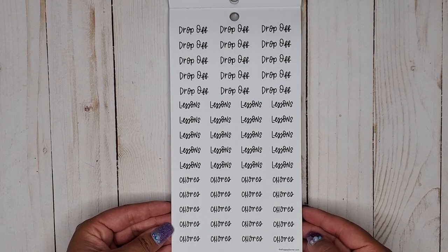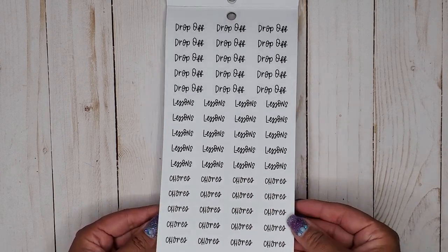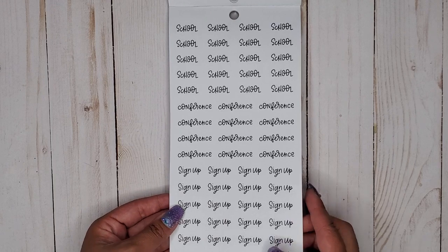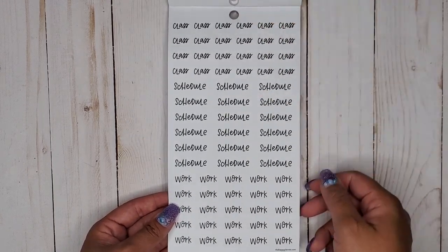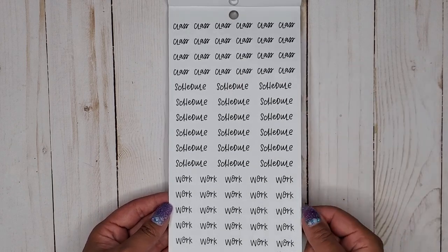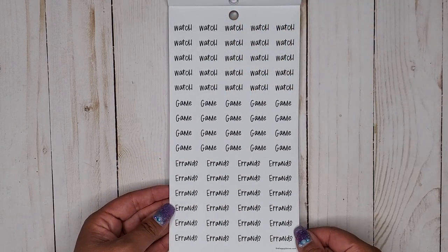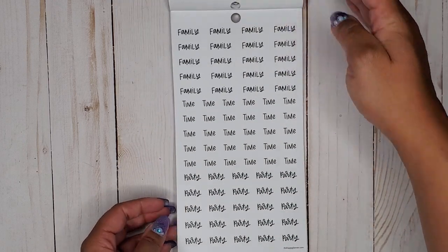We have ETA, destination, and arrived — so we've got some travel-related stickers in here. Then drop off, lessons, and chores — I could use that for private lessons, that'd be good. We have school, conference, sign up, then class schedule and work — the class ones work for dance, and work works for dance things too.